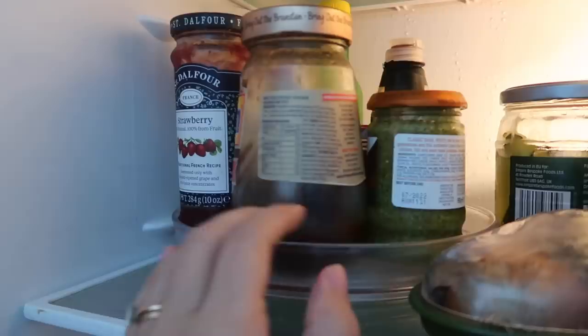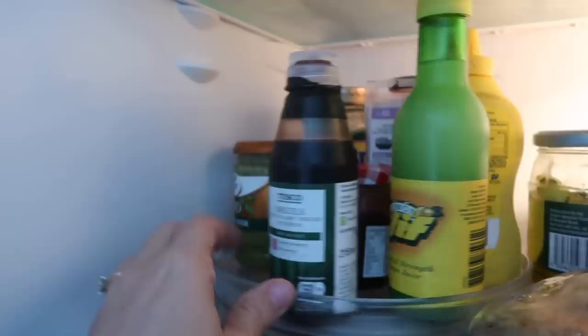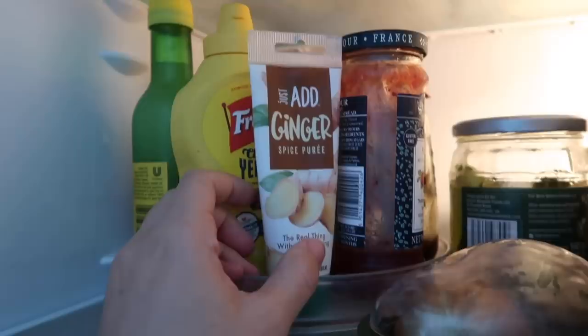What's in here? Half an onion, eggs, ketchup — which annoyingly doesn't really fit anywhere else. And then on our lazy Susan we've got some jam, some pickle, some pesto, pasta sauce, balsamic glaze, lemon juice, mustard. We do have lazy ginger and lazy garlic — which is a bit naughty. We tend to use fresh most of the time, but if we're quickly cooking something up, it is quite handy to have.